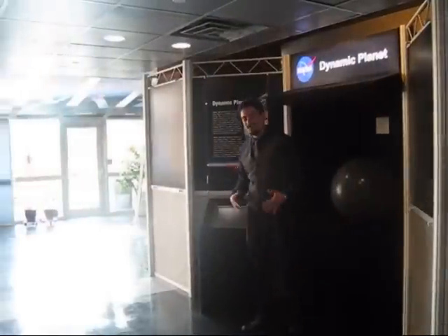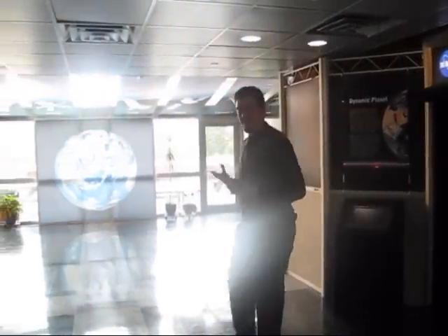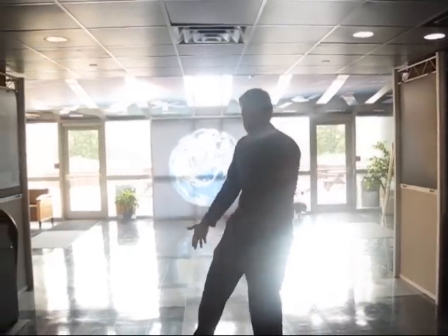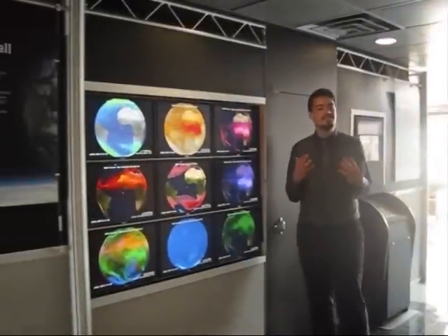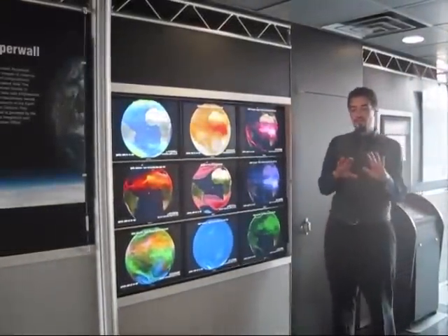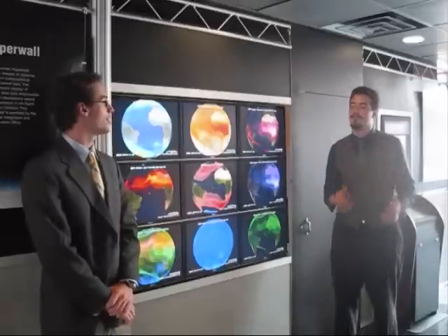Wasn't that cool, kids? This is an actual robotics project that NASA is working on today. This is a robot that doesn't have arms, it doesn't have legs, it doesn't have wheels even. But yet, we want to send it to the Martian surface and have it go around and collect all sorts of data for us. And this is just one of many different robotics projects that NASA and other companies are working on today.